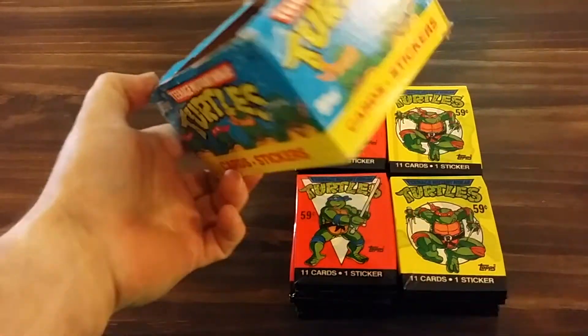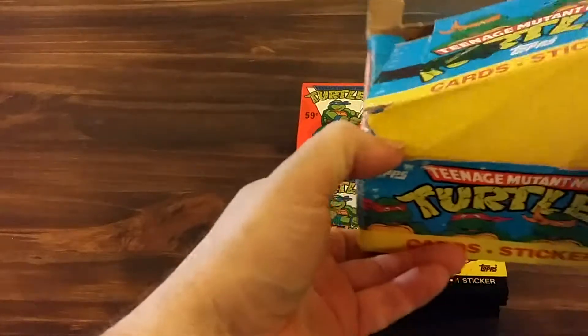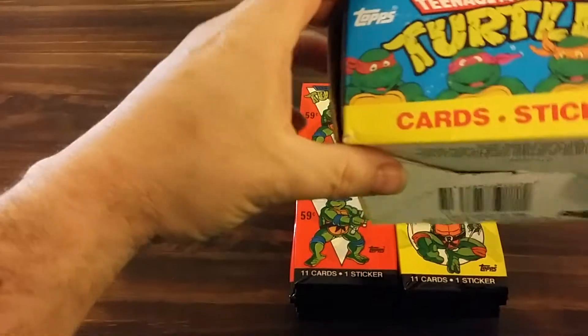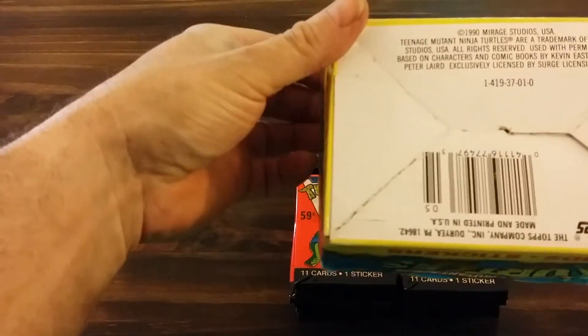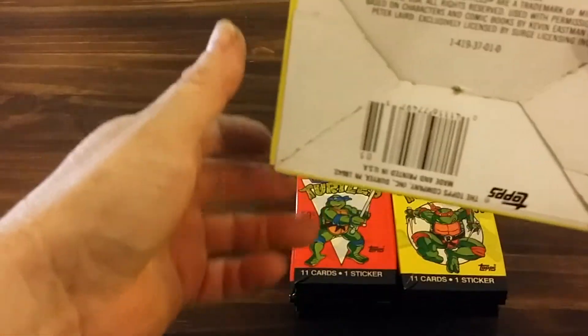This is the box that came in. It's seen better days, that's for sure, but being almost 30 years old — 29 years old — I guess you can't really complain.